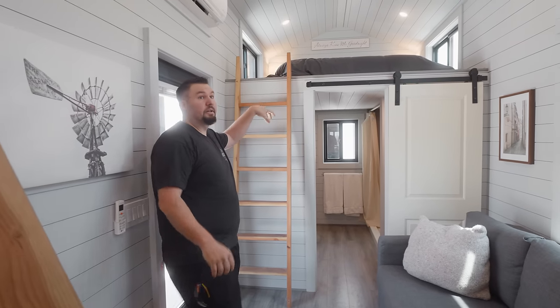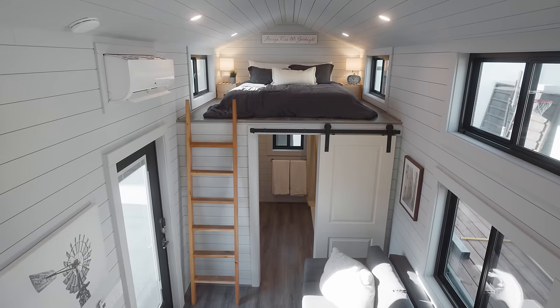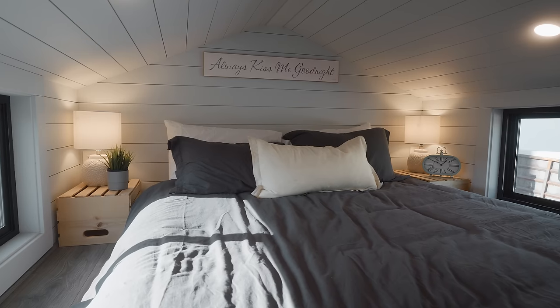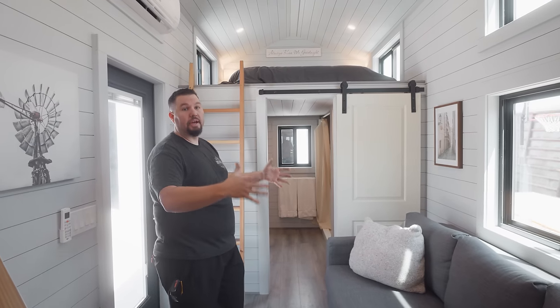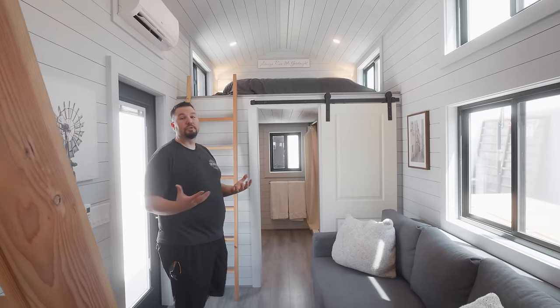So this is our other loft space. It's basically the exact same size as the other one — two eight-foot lofts up here. This does a queen bed as well, so it's a mirror image with the bathroom and kitchen. We mainly did the tall ceilings in the middle and the entryway to give you that grand feel right when you walk in so you don't feel closed in. It's more of an illusion of space.